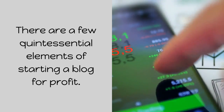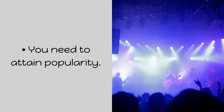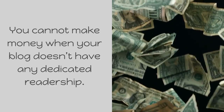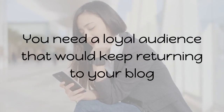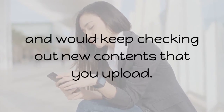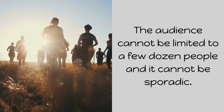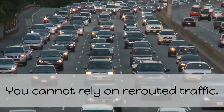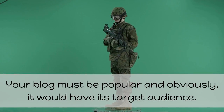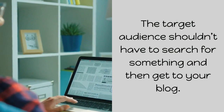There are a few quintessential elements of starting a blog for profit. You need to attain popularity. You cannot make money when your blog doesn't have any dedicated readership. You need a loyal audience that would keep returning to your blog and would keep checking out new content you upload. The audience cannot be limited to a few dozen people and it cannot be sporadic. You cannot rely on rerouted traffic. Your blog must be popular and it would have its target audience.